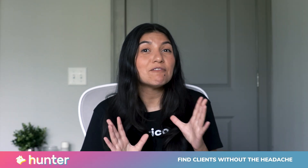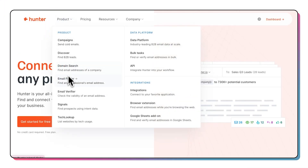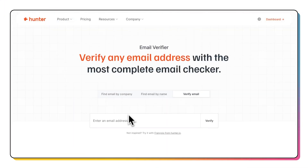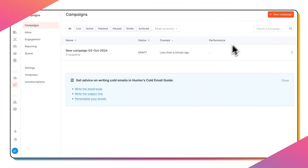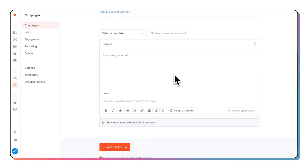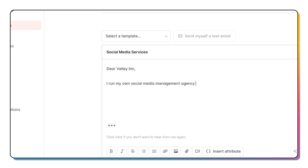First up, we have Hunter.io, where you can find clients without the headache. Never heard of Hunter.io? It's essentially a tool used for customer outreach. Notable features include an email address finder, domain search, email verification, and outreach campaigns. Cold emailing is already daunting, so let Hunter.io do the searching for you, cutting the time you'll spend researching and scrolling potential customers' websites, LinkedIn, and other social platforms.